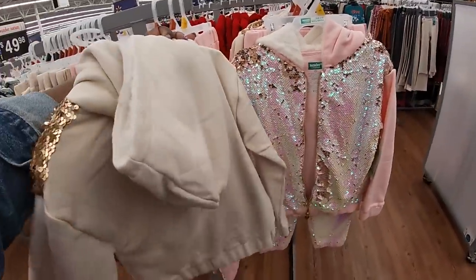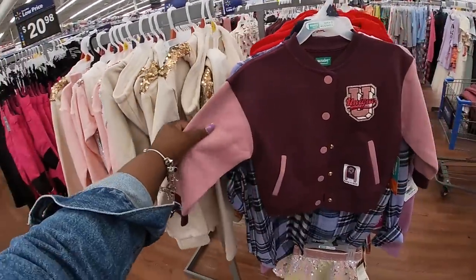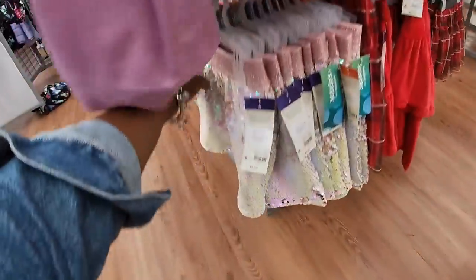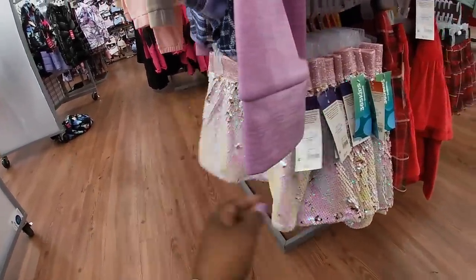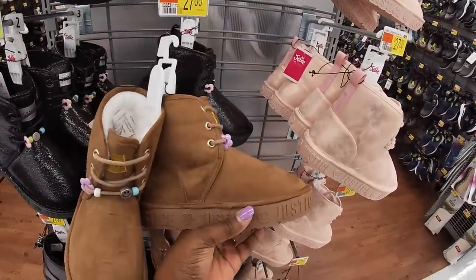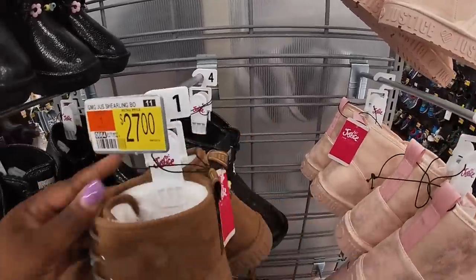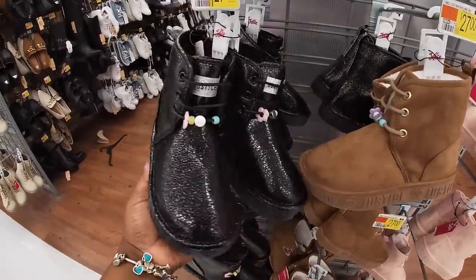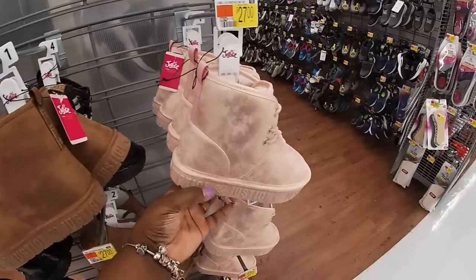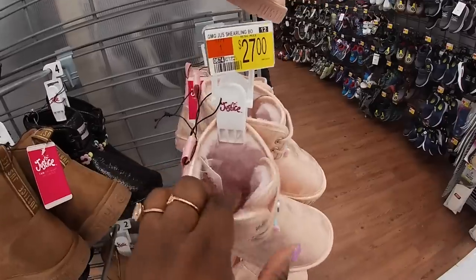And they also have them in that pink and this pink. The top — $10. This is giving me New Year's Eve, New Year's Day vibes. These little boots are too cute — $27. So I see them in a brown, a black, and a pink. They have fur on the inside of them too.